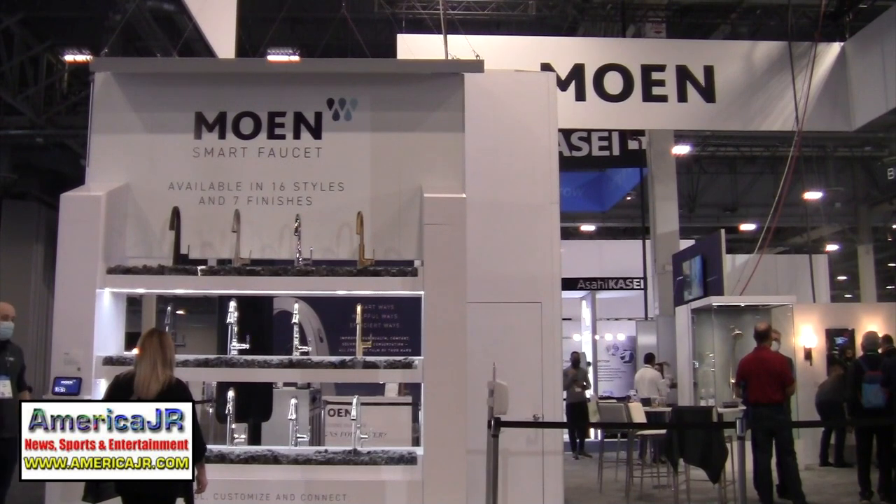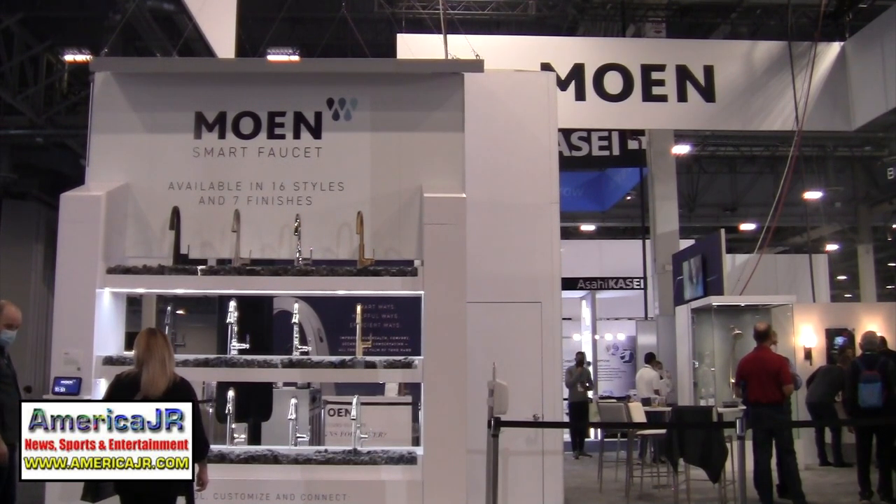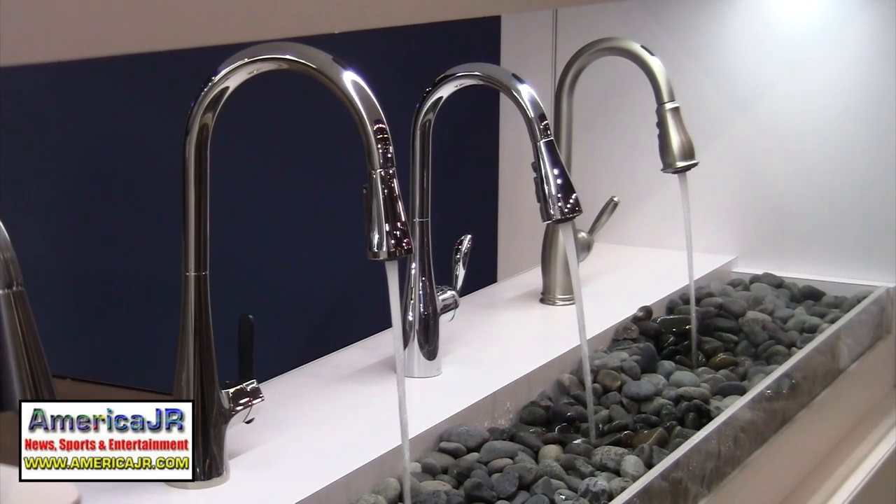Moen showed off their new smart faucet with motion control. These new faucets can be controlled using the Moen app or by voice with Amazon Alexa and Google Home smart devices.